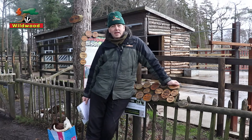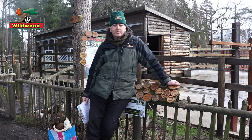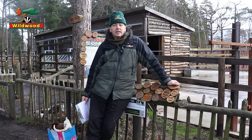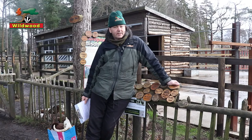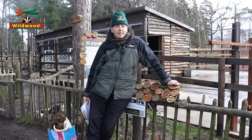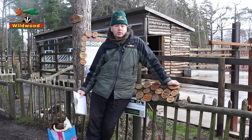European bison actually became extinct in the wild, and their recovery is one of the great conservation success stories. The last European bison in Poland was shot in 1921. The last known individual of all was killed in the Caucasus mountains a few years later in 1927. With no more European bison left in the wild, and only about 50 individuals remaining in zoo collections, they were literally on the brink of extinction.